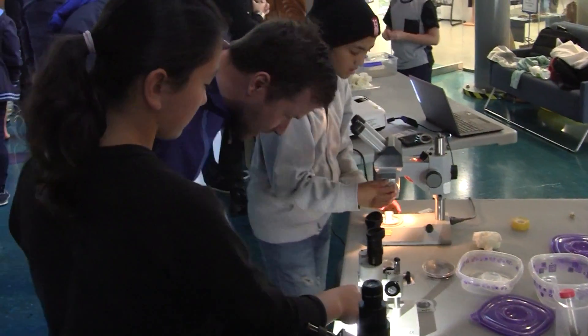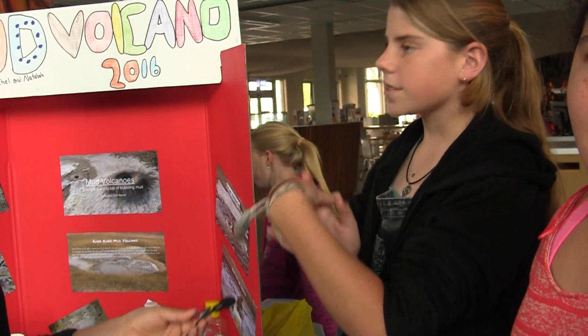Wow, that's amazing. The largest mud volcano in the world is in Java, Indonesia.